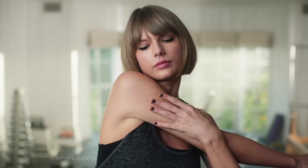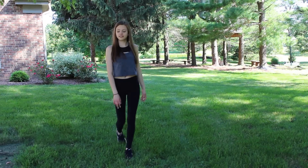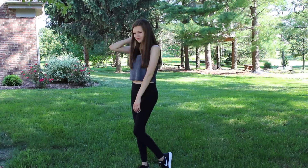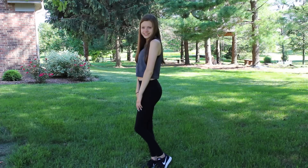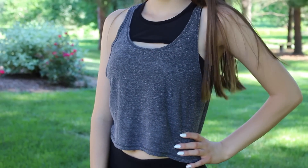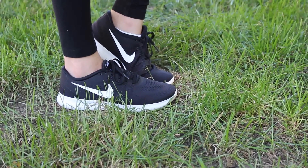The next outfit is the workout outfit Taylor wore in the Taylor versus Treadmill Apple Music commercial. I actually found the exact sports bra that Taylor wore from Forever 21 for only about $15. On top of it I'm wearing a plain gray cropped tank top. I paired it with black yoga pants from Pink and my black Nikes, which are very similar to Taylor's except hers have some blue on them.